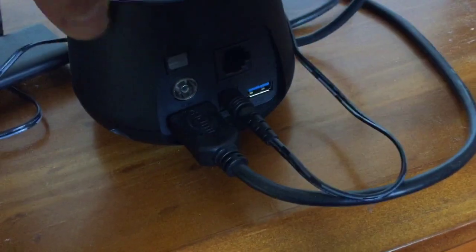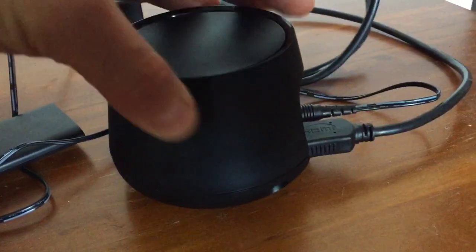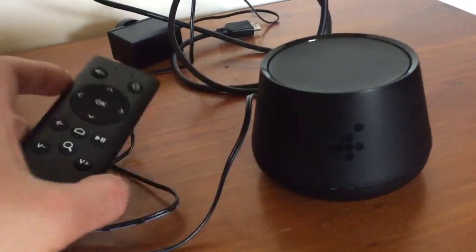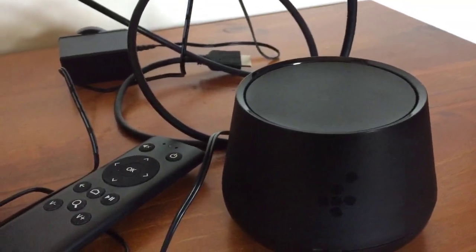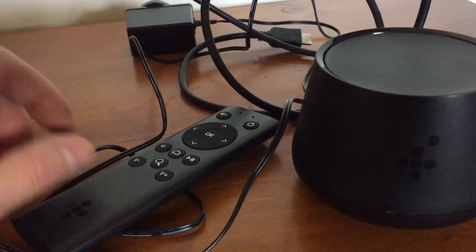It's quite a nice box — it's got the usual 2 gig of RAM, 8 gig of storage, Bluetooth, Wi-Fi. As you can see I haven't plugged it in yet. It's got USB, Ethernet, and it seems like you can use free-to-air TV on it because it's got an antenna. There's a remote control for it and HDMI.